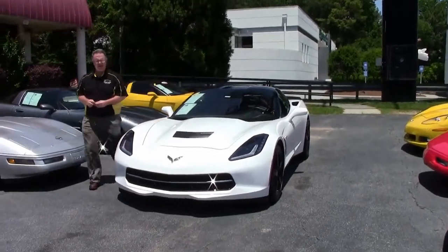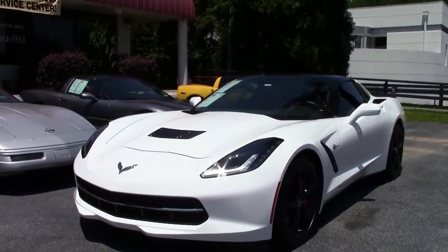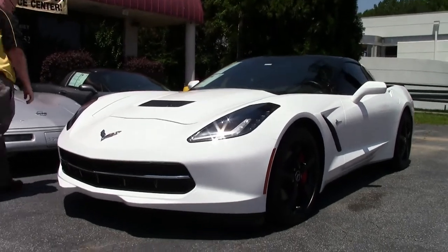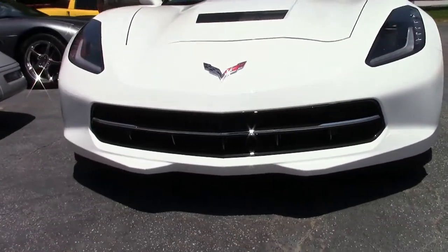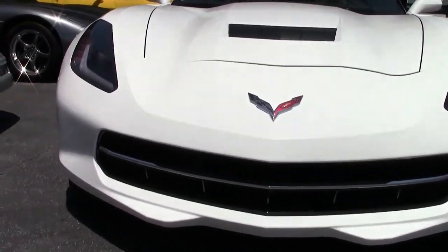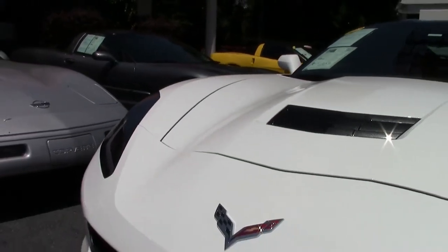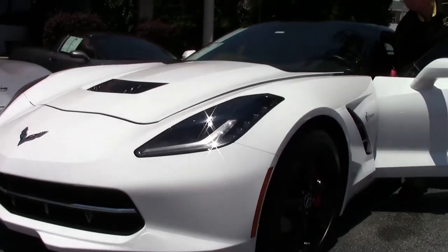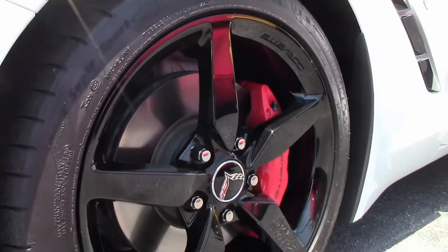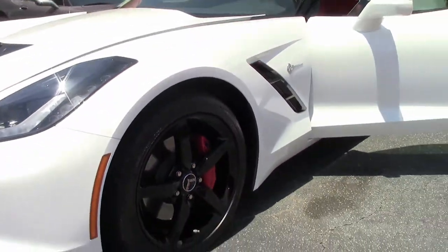2015 also marked a change for Corvette and its transmission. This is the first year of the 8-speed automatic transmission, and this beautiful white Corvette only has 15,000 miles on it. White with the red interior and of course the beautiful black accents all the way around. It is a clear top with the LT1 engine and those beautiful black wheels.